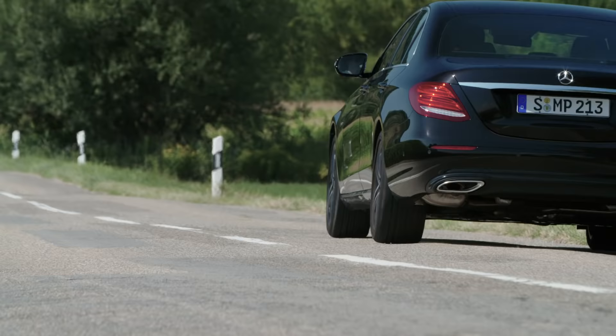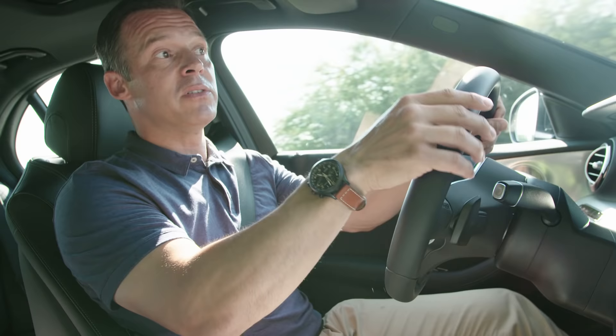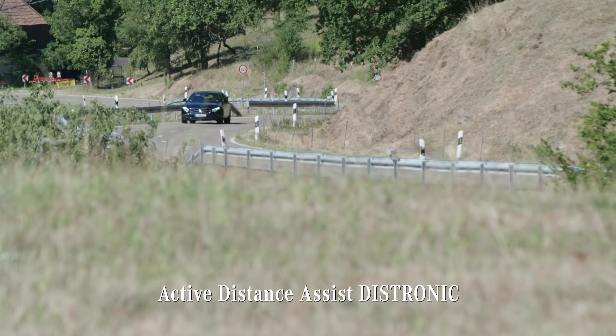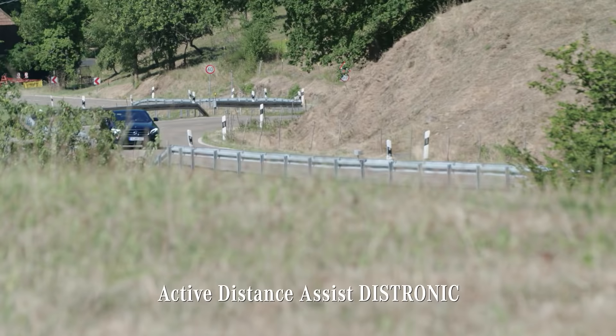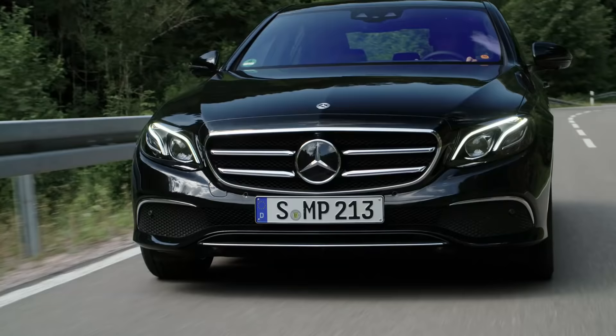The optional driving assistance package equips the E-Class with the latest driver support technology. Take the Active Distance Assist Distronic, which automatically controls the car's speed and distance to the vehicle ahead. What's more, it makes automatic speed adjustments ahead of bends, junctions, or roundabouts — all thanks to map-based data.